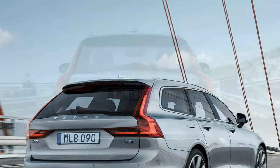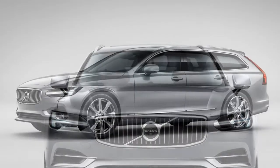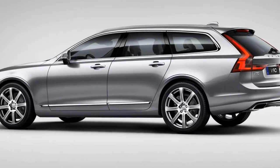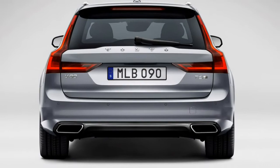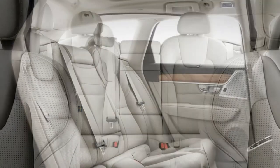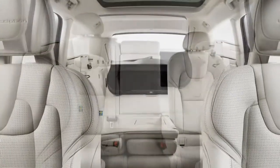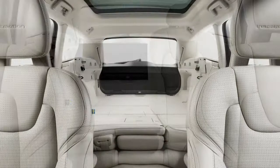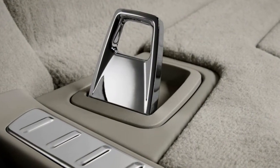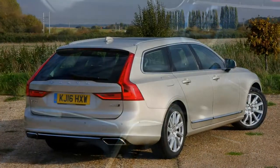The D5 Power Pulse AWD produces 235 horsepower and 480 newton-metres, with a top speed of 145mph and a 0–62mph sprint of 7.2 seconds. The D5's important addition is the Power Pulse function, which compresses air into a storage cylinder that is then used to spin the turbo into action when there are insufficient exhaust gases to do so, making the V90 much more responsive. It's a lighter, cheaper system than the electronic compressor used in the Audi SQ7.